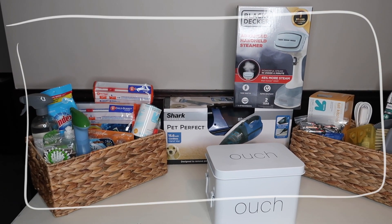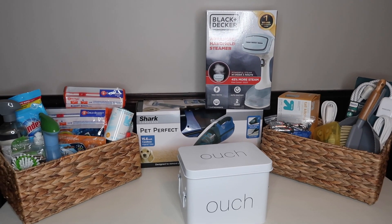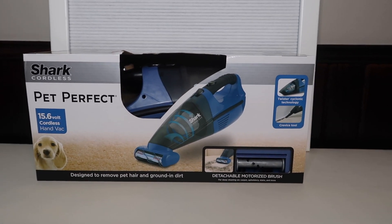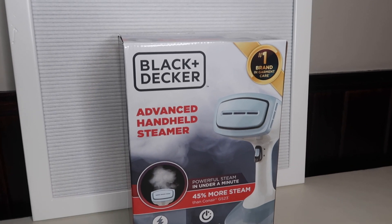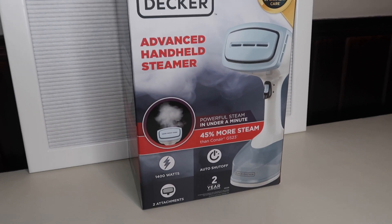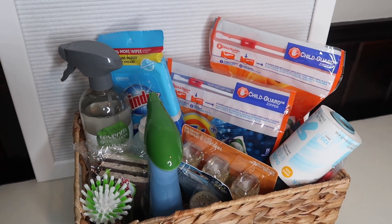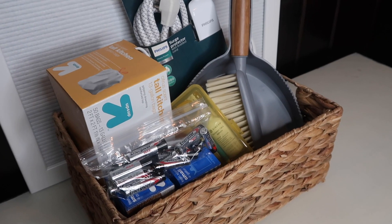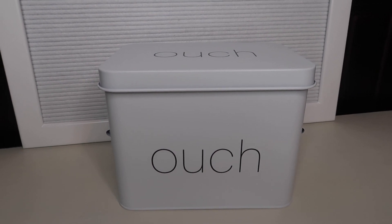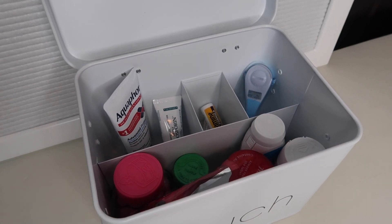Now on to the cleaning supplies and first aid products. I have these woven baskets that all of my cleaning supplies are sitting in, and those are from Marshalls. I think this is really essential to have in a dorm. I have a handheld vacuum that I got from Walmart — it's the Shark brand, but you can get these anywhere. Then I decided to get a steamer; at first I was going to get an ironing board and an iron, but that just takes up too much space and a steamer does almost the same purpose. My roommate and I decided that was a better option, and it's from Target. Basically all the cleaning supplies are from Target, and specifically the broom is from At Home. My favorite part is my first aid kit — I got this little ouch box from At Home and we piled it with stuff from Target.